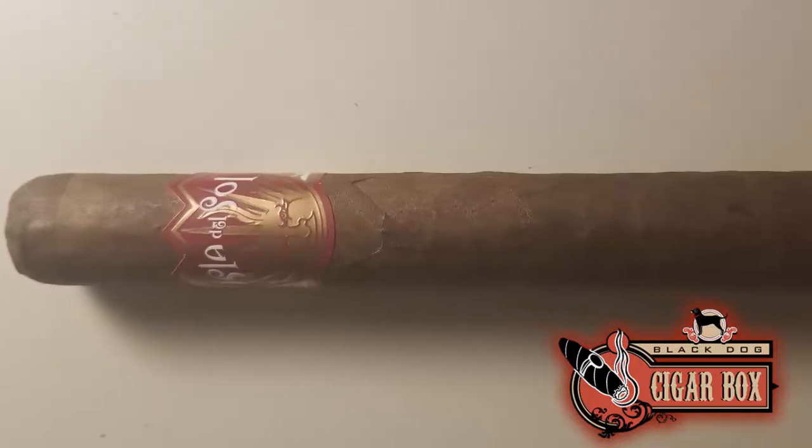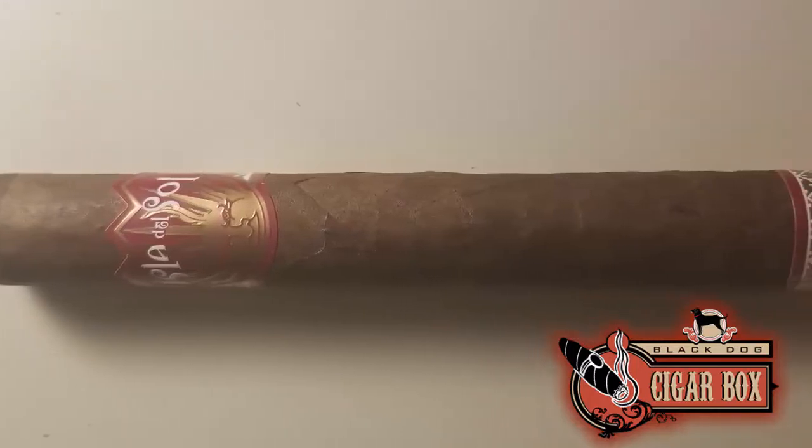Hi, this is Jack with the Black Dog Cigar Box 60 Second Review. Today we go infused with the Drew Estates Isla del Sol. This coffee flavored cigar with Nicaraguan tobacco and a Sumatra wrapper starts off with a flavored tip, but that mellows out just a little bit. But the coffee flavor goes all the way through.